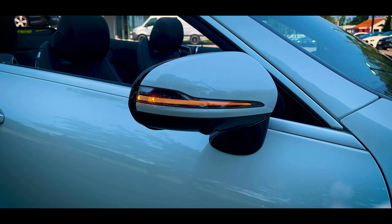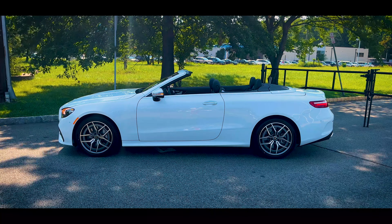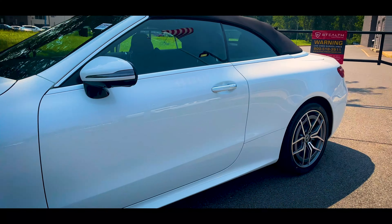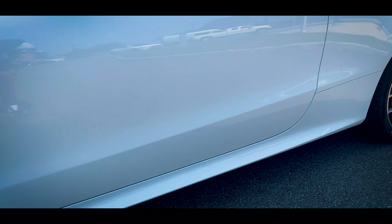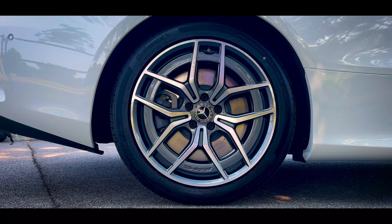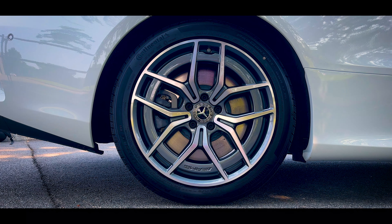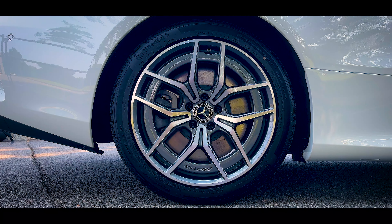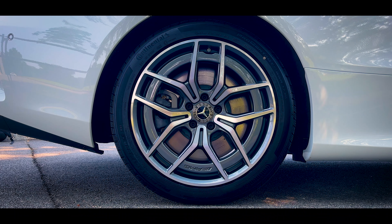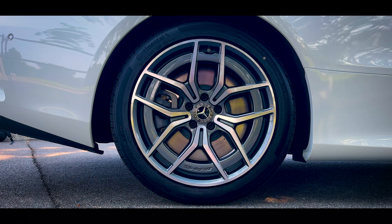Turning to the side, you have LED turn signal indicators on the mirrors. The typical Mercedes elegant styling means there isn't a whole lot going on — there's a rounded body line at the top, and then just a subtle crease running along the bottom. The top of the door is lined with flat silver trim, which extends all the way around the convertible top. The wheels are an optional AMG 19-inch twin 5-spoke aluminum alloy wheel, part of the AMG line package, a $2,500 option. The tires are 245-40 Continental Pro Contact GX SSR all-season tires, sitting on a lowered suspension with selective damping.